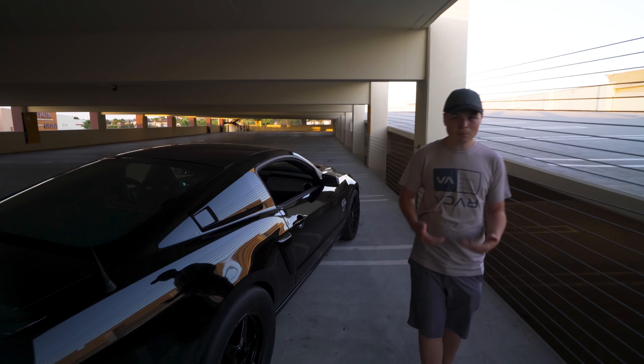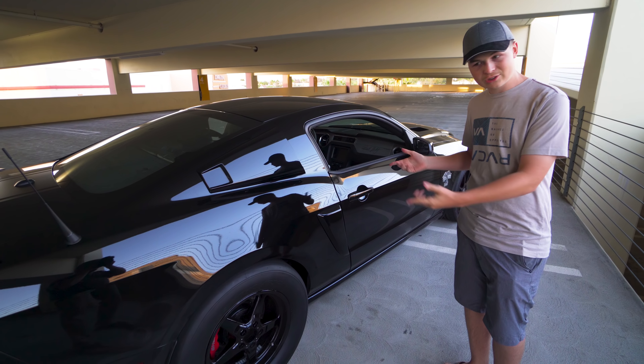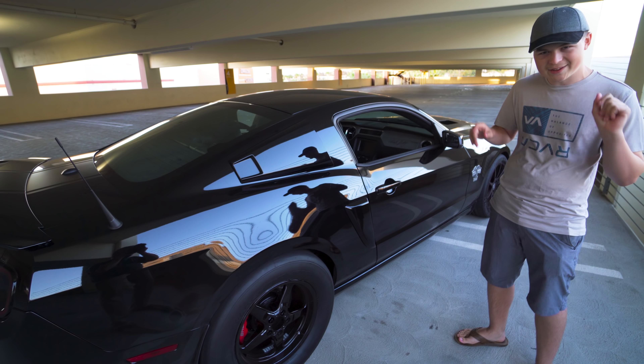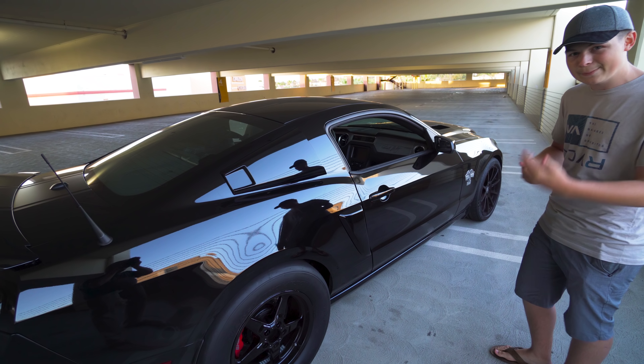When you buy a GT500 Super Snake you can ask for a custom dyno tune. That's what this car actually has — a custom dyno tune — because it's got the whole shot package, which gives you the camshaft. So you hear a lot of the popping sounds whenever I let off the throttle. That sounds unique. I've yet to hear a Super Snake that makes the same exact sound.